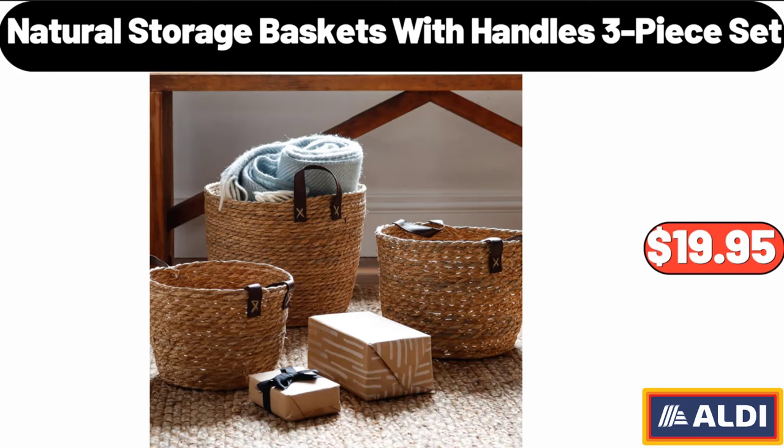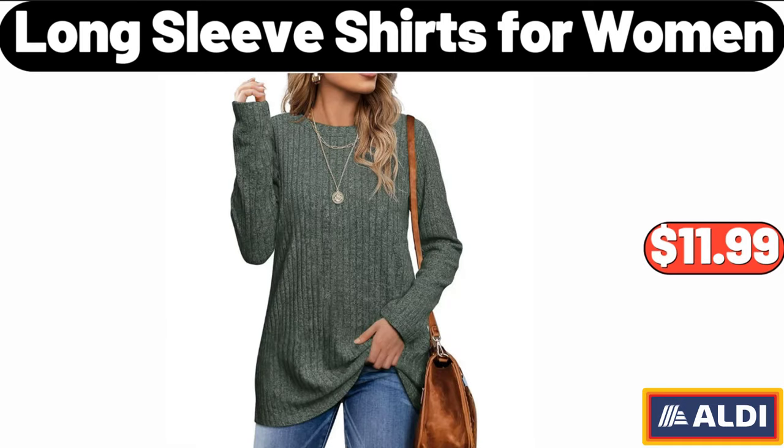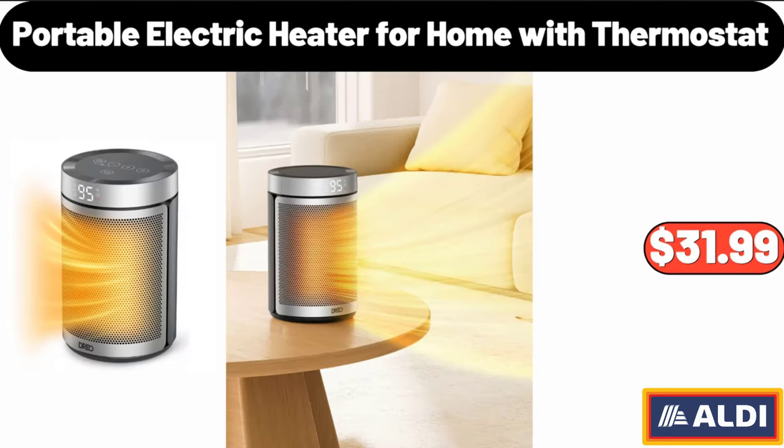Natural Storage Baskets with Handles 3-Piece Set, $19.95. Bathtub Caddy with Extendable Sides, $19.95. Long Sleeve Shirts for Women, $11.99. 15-Pieces Stainless Steel Knife Block Set, $68.99.